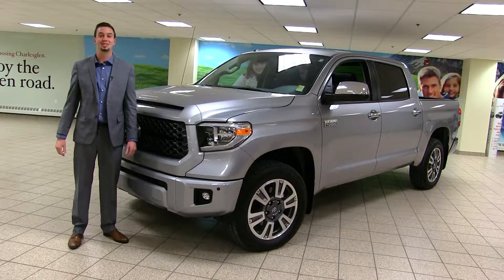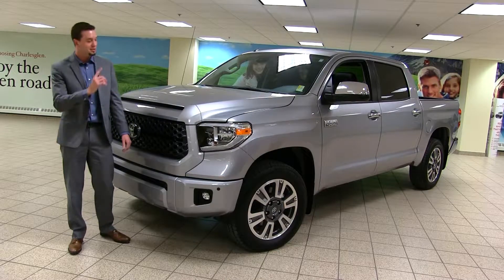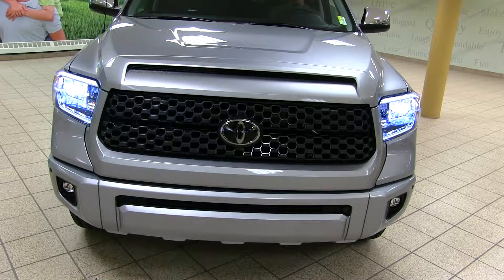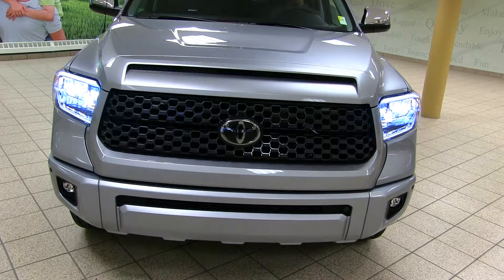The new Tundra has some exciting new features available. First, we have available LED driving lights — low beams and high beams — which are going to give you much better visibility and a nice white light that's going to be easier on your eyes.